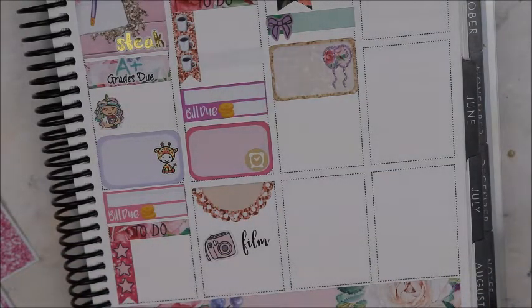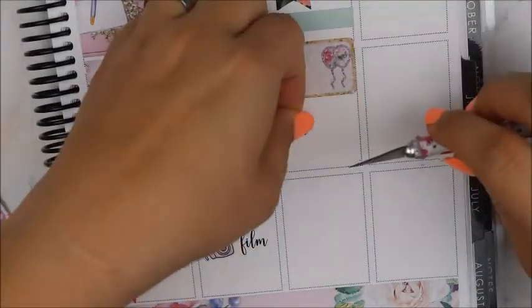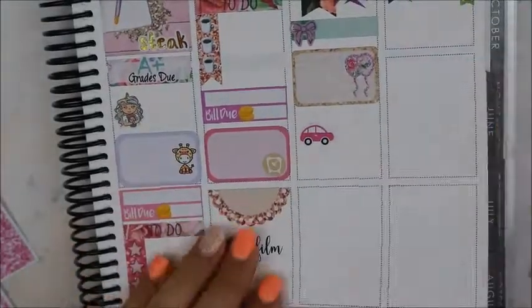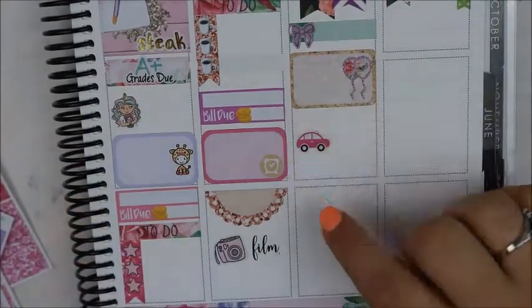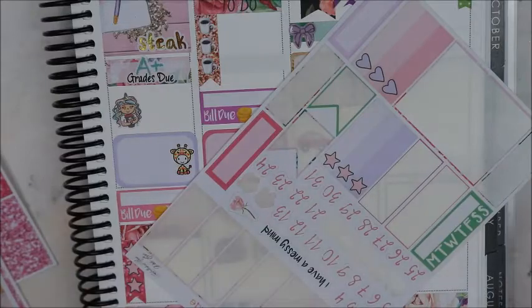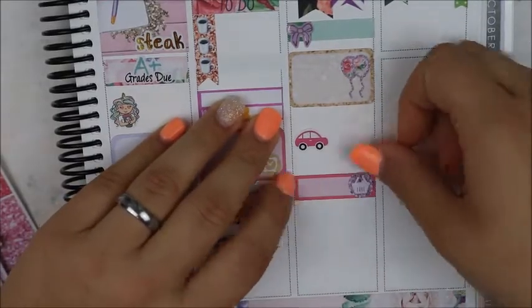Everything's from the kit so far. That car you saw me messing with is from Sweet Ava's Paper — it's to mark that we have a car wash and bake sale that day. I fumbled with it a little because I didn't like the placing, so I moved it down a little bit more. Then I'm going to put down a quarter box and take the laundry icon from the kit to mark that I need to start on laundry.